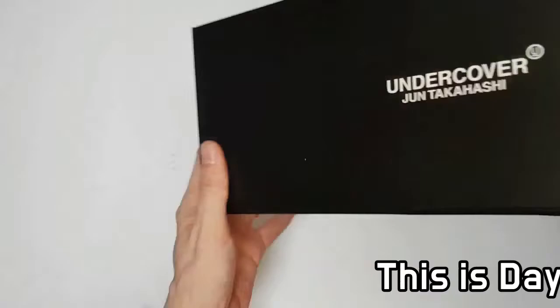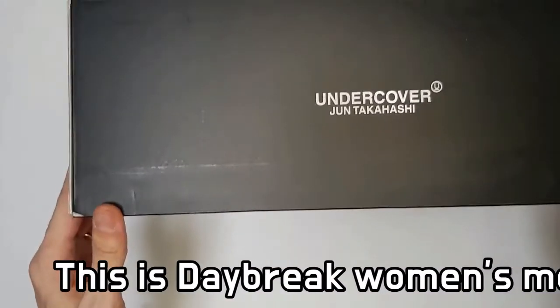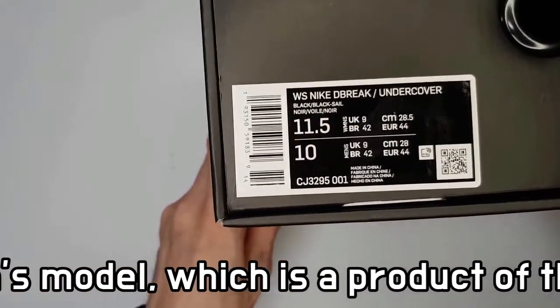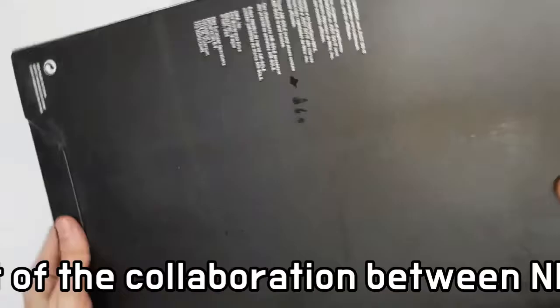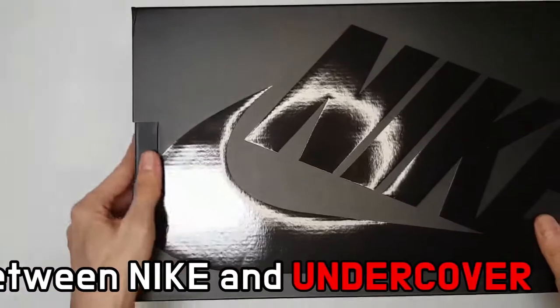This is the Daybreak women's model created by collaboration between Undercover and Nike. In cooperation with the Japanese fashion label Undercover, the running icon of the early 80s, namely the Nike Daybreak, is recreated with a futuristic look.